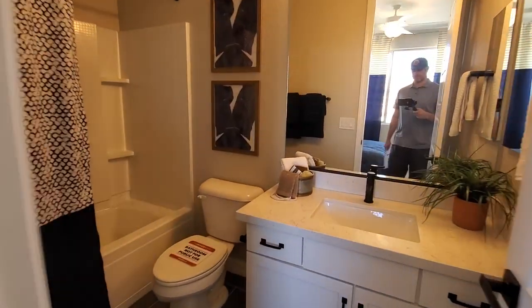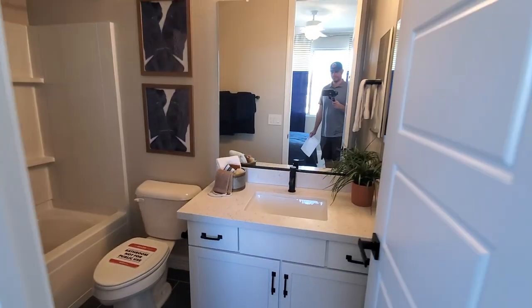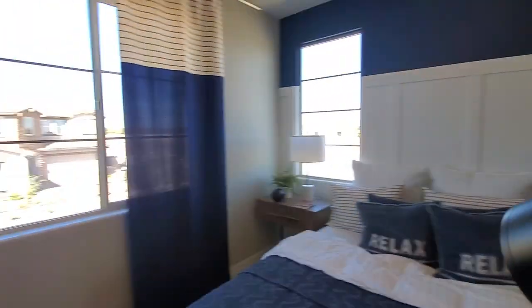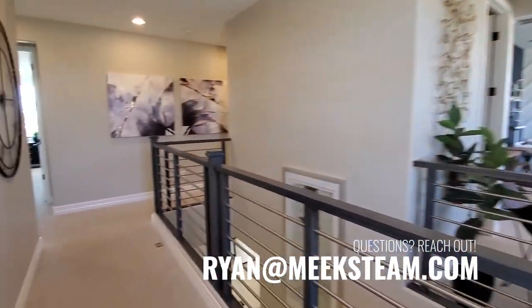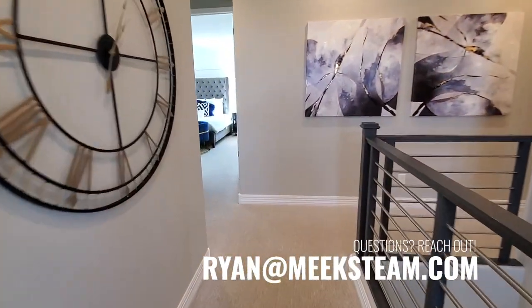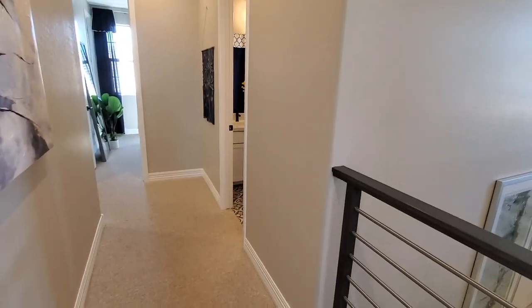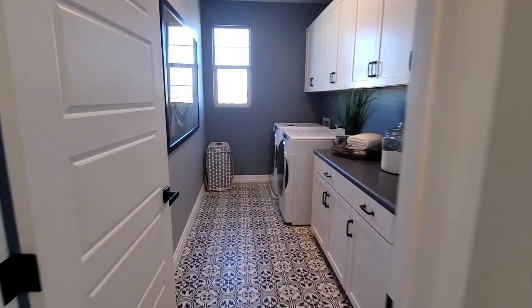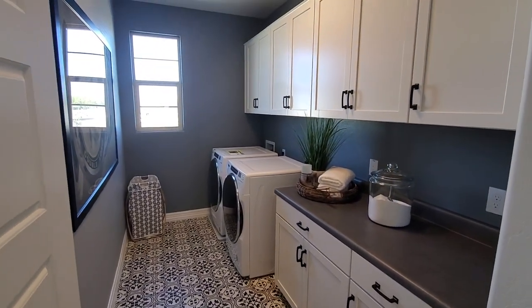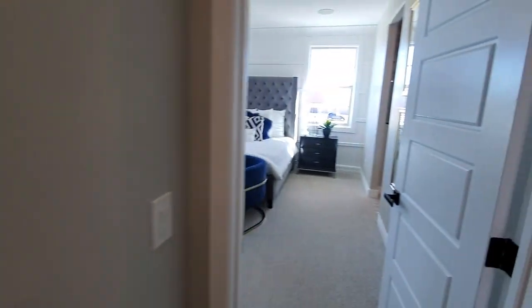Some builders are putting a bathroom in almost every bedroom. Heading over here, this was the shared bathroom — that's where we came out earlier. The laundry room is a good size with nice built-ins here.